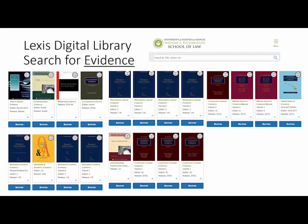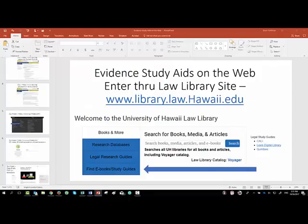We hope you find these study resources helpful and wish you success on your exams. Contact Brian at the library if you have any questions on these or other electronic resources.